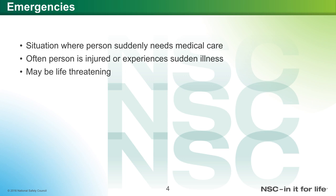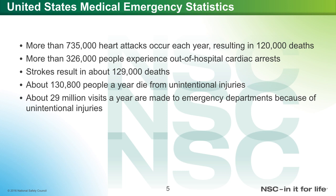Emergencies are situations where a person suddenly needs medical care. Often a person is injured or experiences sudden illness, and it may be life-threatening. Within the United States, there are about 735,000 heart attacks each year, resulting in about 120,000 deaths. More than 326,000 people experience out-of-hospital cardiac arrest — a lot of emergencies happen outside of the hospital, hence why this knowledge is so important. Strokes result in about 129,000 deaths, and about 130,800 people a year die from unintentional injuries, with about 29 million visits a year to the emergency department because of unintentional injuries.